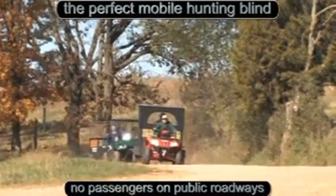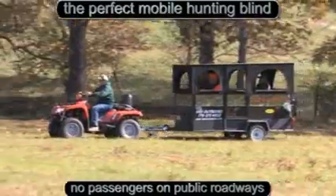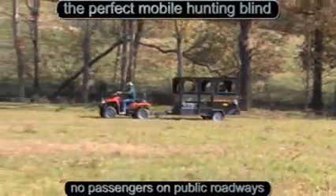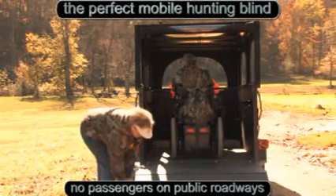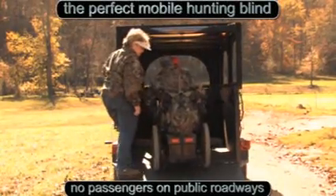K&S Outdoors presents the Take-A-Buddy 2. Like the Take-A-Buddy, it is a fully legal transport system. Easy on and off ramps. The Take-A-Buddy 2 is great for families, outfitters, or ranchers.